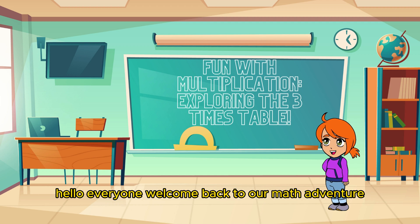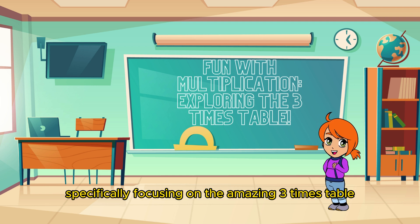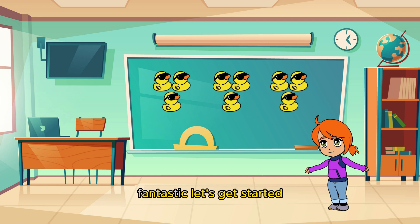Hello everyone! Welcome back to our math adventure. Today we're diving into the exciting world of multiplication, specifically focusing on the amazing three times table. Are you ready to have some fun while learning? Fantastic! Let's get started.